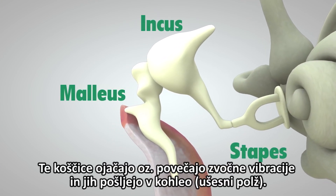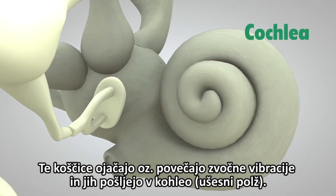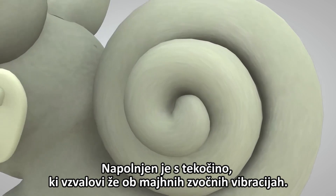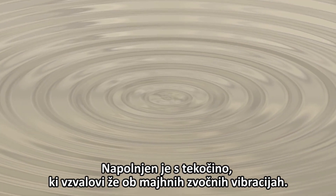These bones amplify or increase the sound vibrations and send them to the cochlea. The cochlea is shaped like a snail and is the size of a garden pea. It is filled with fluid, and the sound vibrations make this fluid ripple, which creates waves.